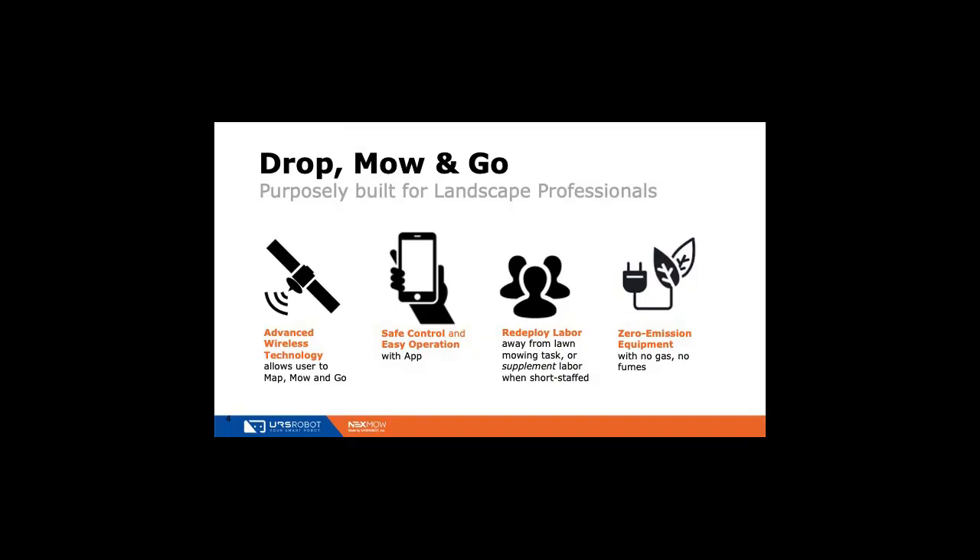Fundamentally, our robots run off wireless technology. It's easy to operate with an app and it gives you, the landscape customer, the ability to redeploy your labor. Labor is a big challenge for everybody. Whether you want to increase your business without hiring more people in a linear model, you can grow your business and deploy robots, or you can close the gap if you have labor challenges. It's also a robot mower running off battery, so there's no gas, no fumes — it's good for the environment.